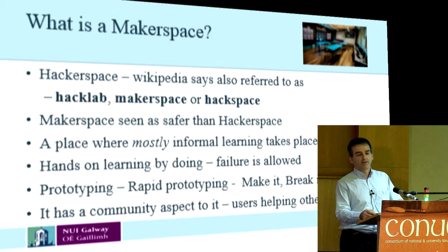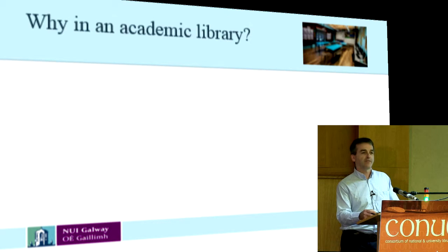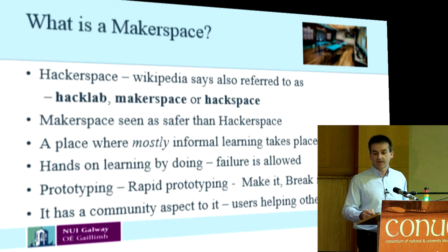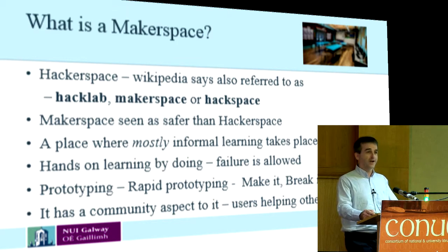It's a place where mostly informal learning takes place, and I say mostly because initially there will be some formal training required, whether it be for staff or for students in order to learn the technologies that they're going to use. It's hands-on, so it's learning by doing. Failure is allowed and can also be expected. We talk about prototyping.